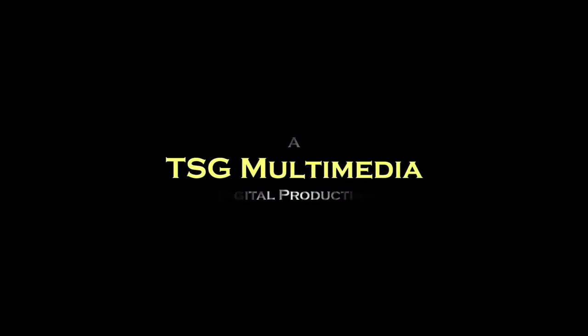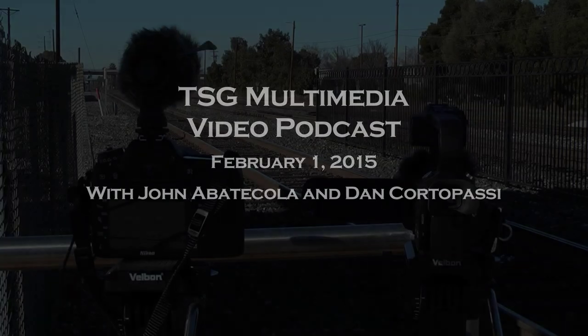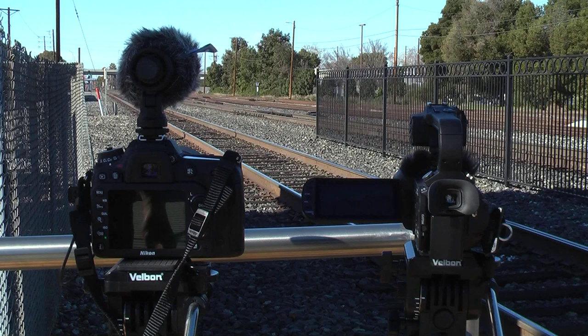Welcome to the TSG Multimedia video podcast. This is John, standing here with Dan, and we're standing at the north end of the Santa Clara Caltrain station. We decided to do something different this time.